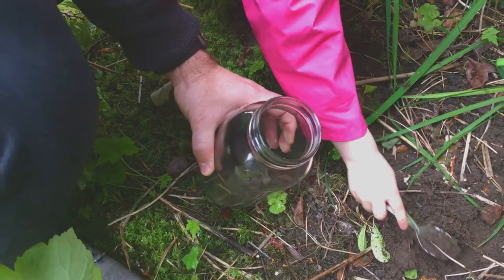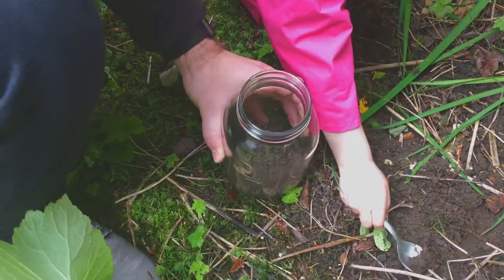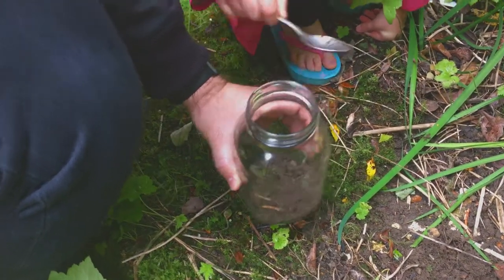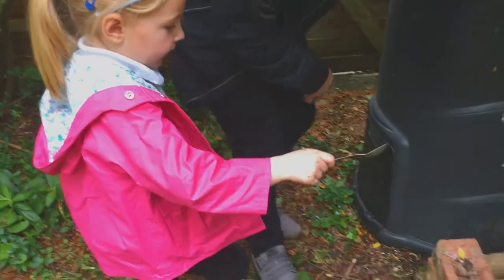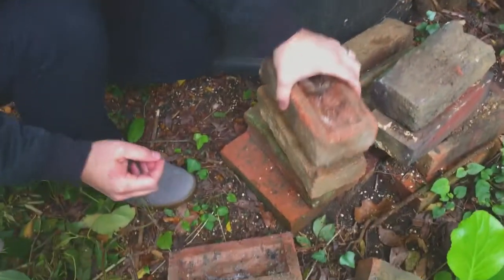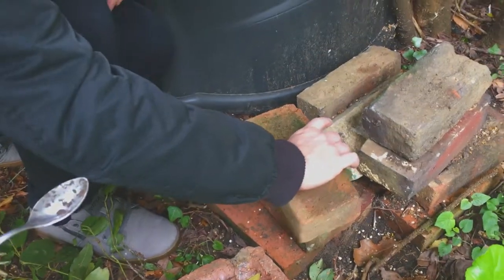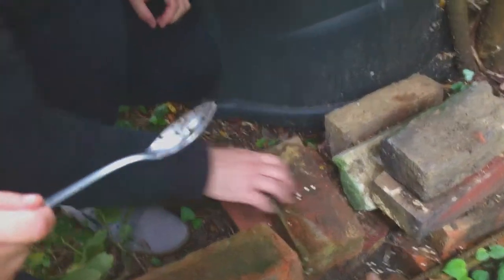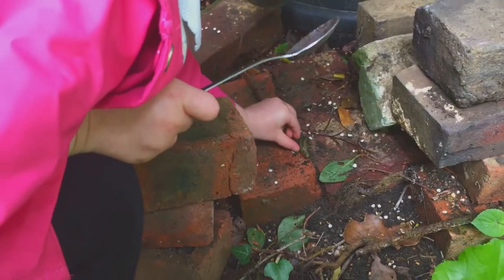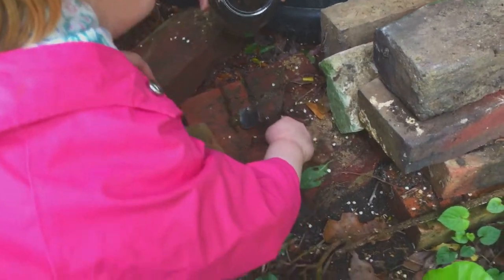I don't usually find anything near the bricks. See that big piece right there. This is where I always find the roly polies — over here in the brick pile. Let's see here. Those are not roly polies. I don't know what those are. I only see some roly polies. Oh, that's so gross!